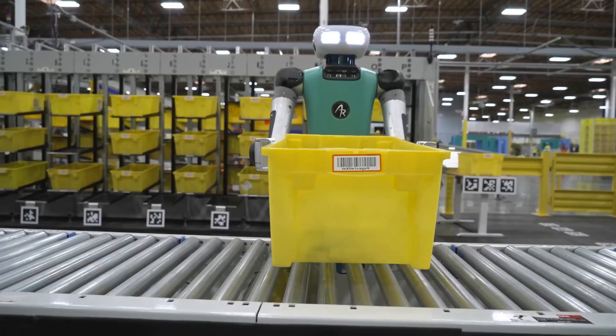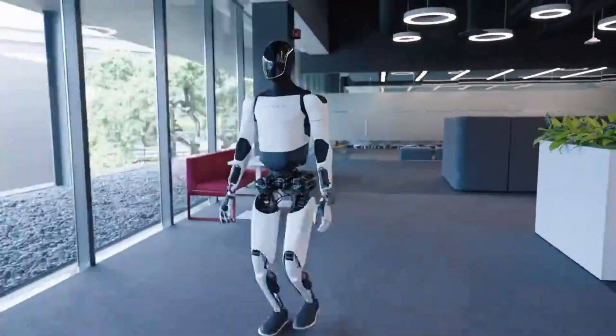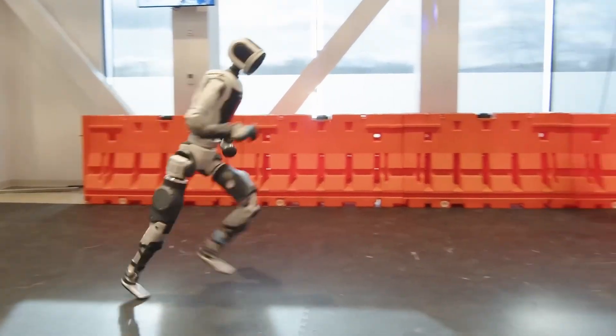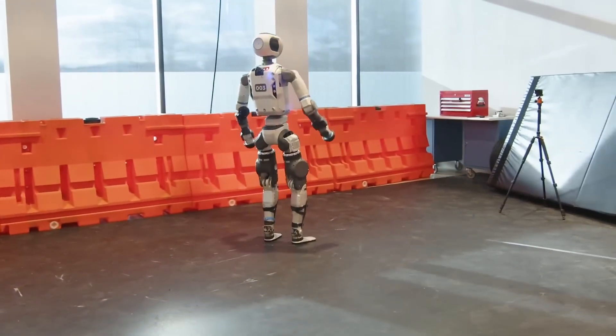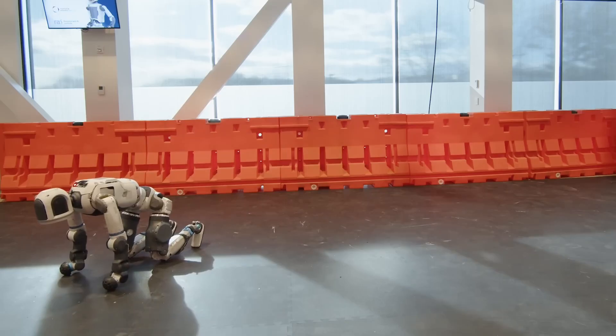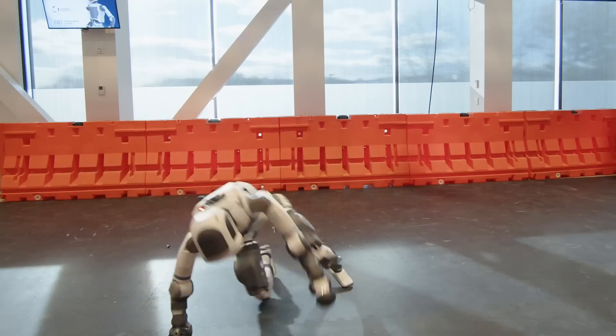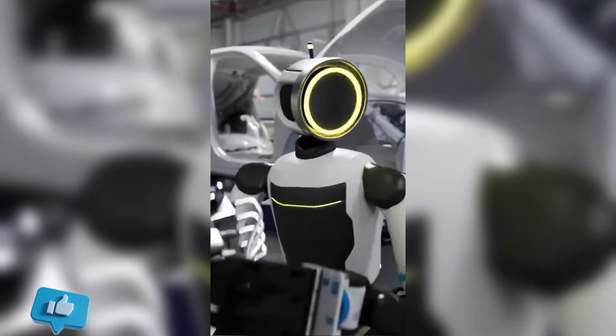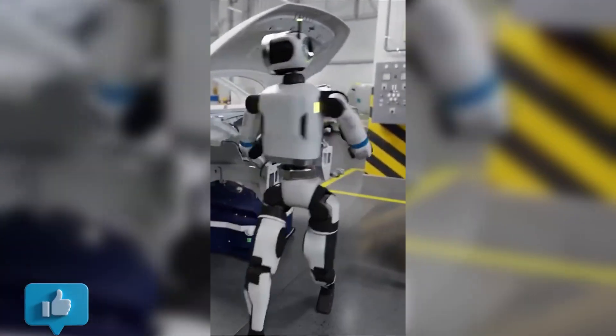In a world where robotics is evolving faster than ever, there's one name that stands out: Boston Dynamics. Today, we dive deep into the journey of Atlas, the humanoid robot that shocked the world time and time again. From jaw-dropping parkour to a complete reinvention, this is the full story of the world's most iconic robot.